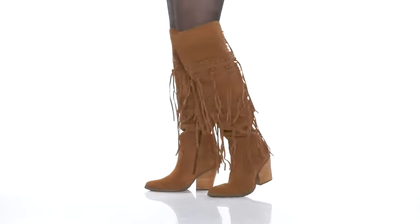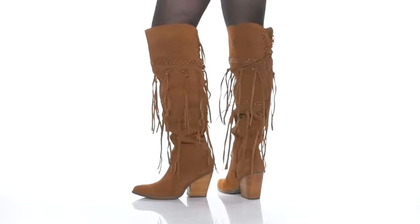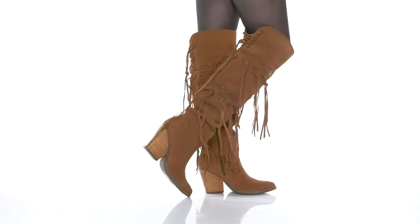Go out with your friends in style while wearing these boots. Our model is 5'7 and these boots come up just over the knee. There is a suede upper that has a studded detailing and tons of fringe for added fun.